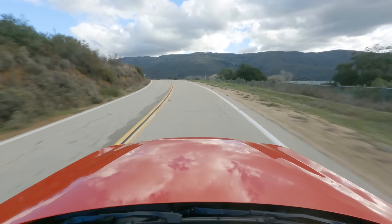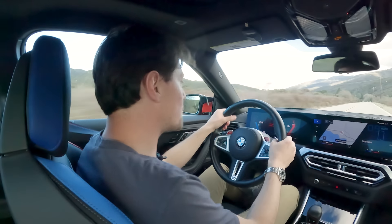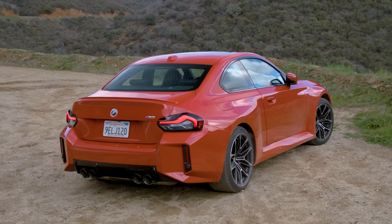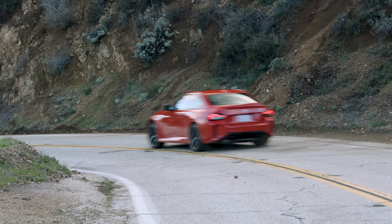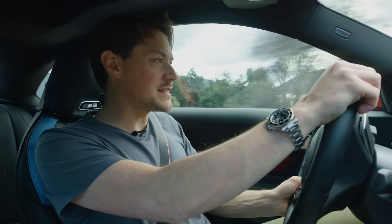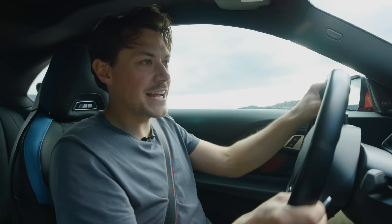This second-generation M2 borrows the S58 3-litre twin-turbocharged inline-six from the M3 and M4. In the M2, that motor is good for 453 horsepower and 406 pound-feet of torque — quite a lot more than the Porsche, though it is carrying a bit of extra timber, weighing in at just over 3,800 pounds. So the two kind of cancel each other out: a little bit more power, a little bit more weight. But it is no less captivating to drive. It's got a devious side — just a little bit of something that makes every movement just that bit more tenacious, dynamic, violent, I would say.